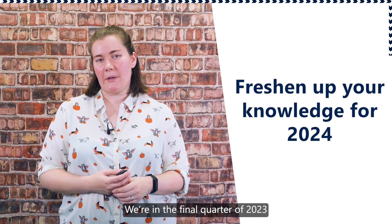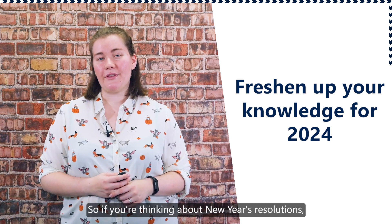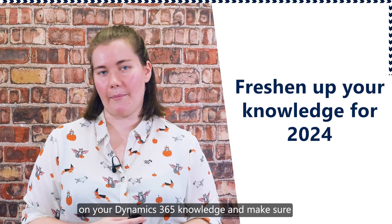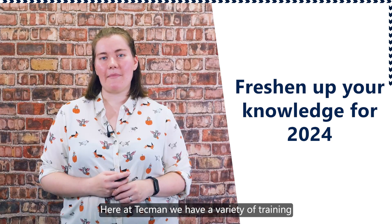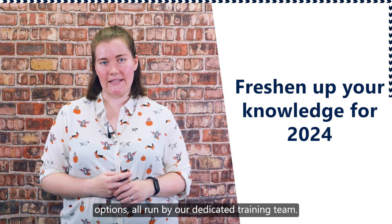We're in the final quarter of 2023 and 2024 is right around the corner. So if you're thinking about New Year's resolutions, why not make yours to push up on your Dynamics 365 knowledge and make sure you're getting the most out of your business software. Here at Techman, we have a variety of training options all run by our dedicated training team.